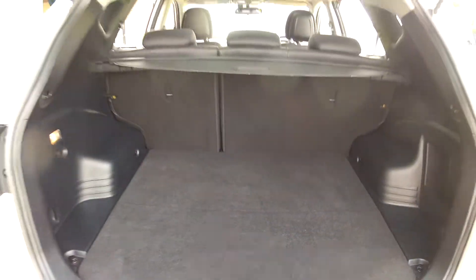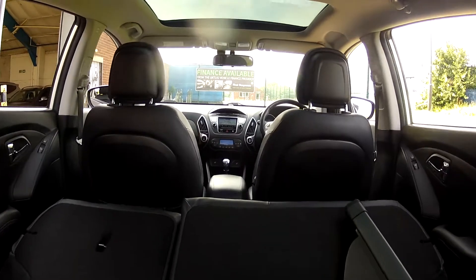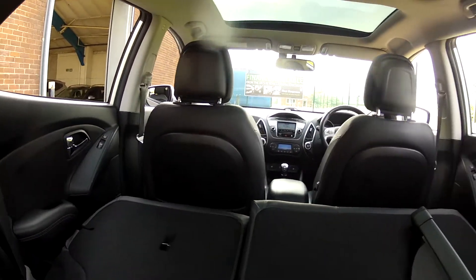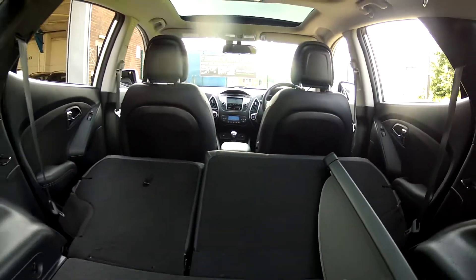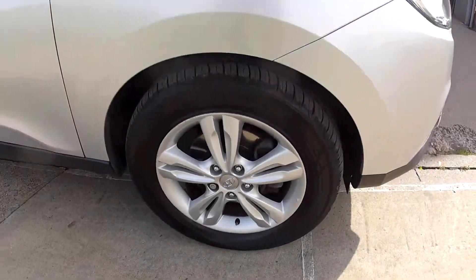But if you do find you need extra space you can fold the rear seats down and the boot really opens up. So if you are out and about buying yourself a new TV you can certainly make room in the car to get it all home. You also get a glimpse there of that panoramic sunroof.